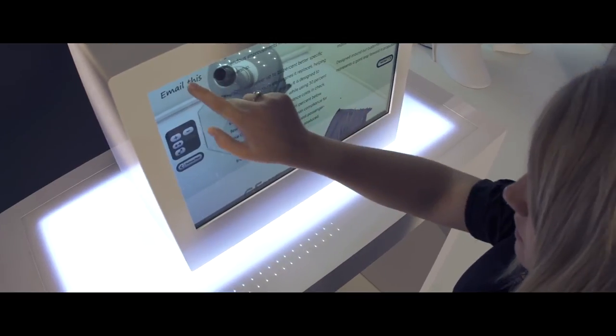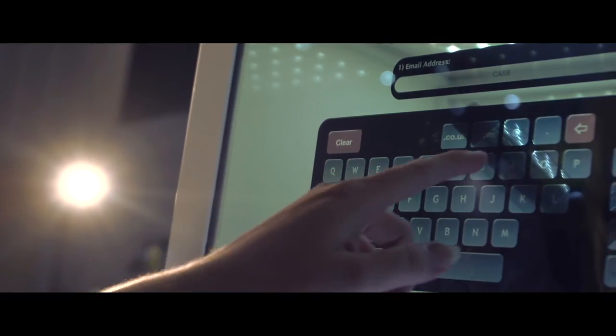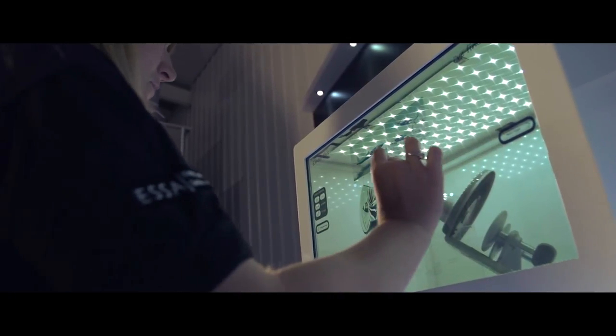The user can then instantly send themselves information via email, whilst the data captured provides you with leads. Pixel House smart window software provides a unique, innovative showcase for your products.